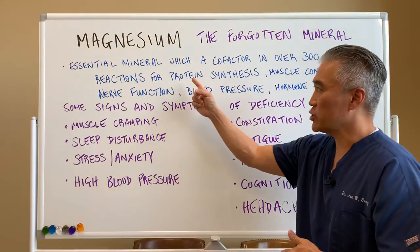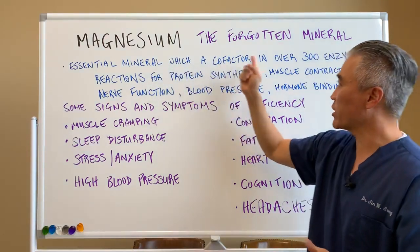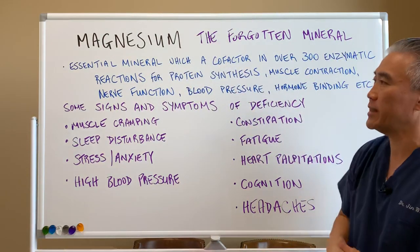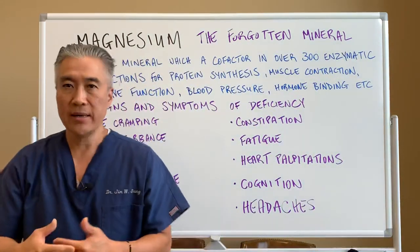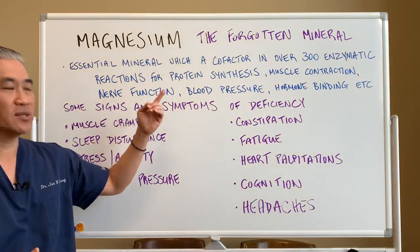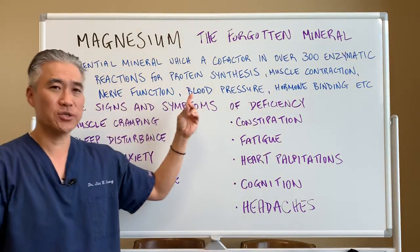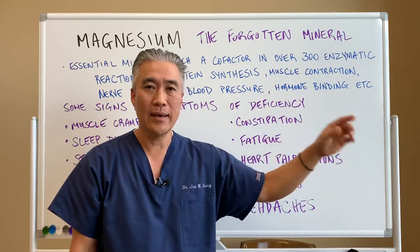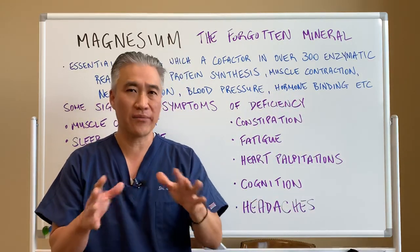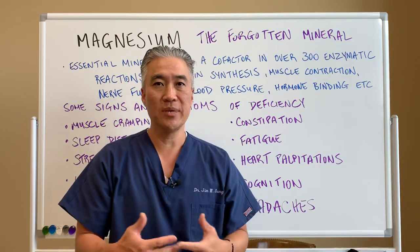Magnesium is an essential mineral, which is a cofactor in over 300 enzymatic processes or reactions. It's involved in protein synthesis, muscle contraction, nerve function, blood pressure, hormone binding, and other things. There are a lot of them because there are over 300 enzymatic processes that magnesium is involved in.